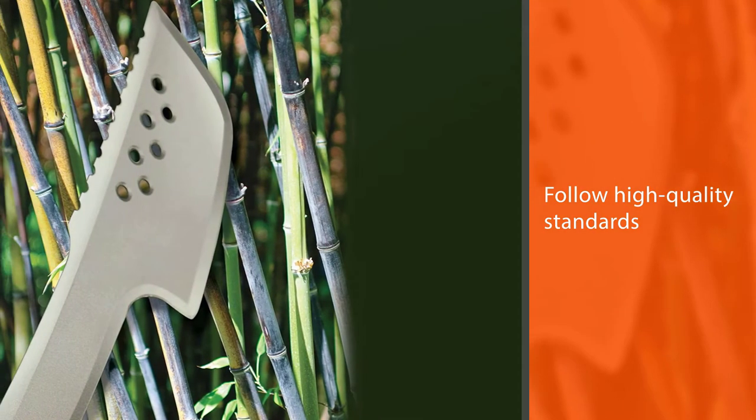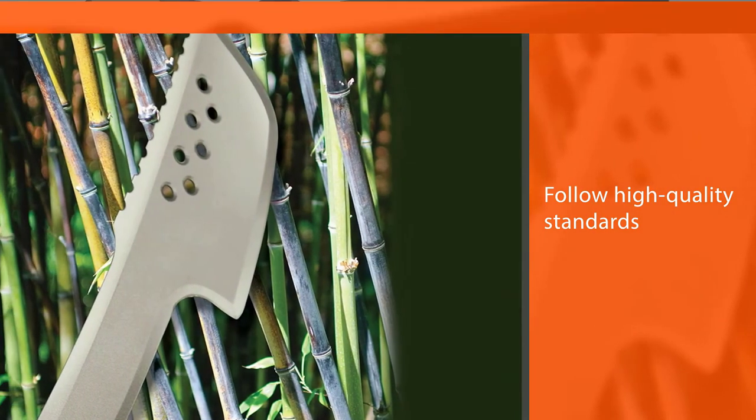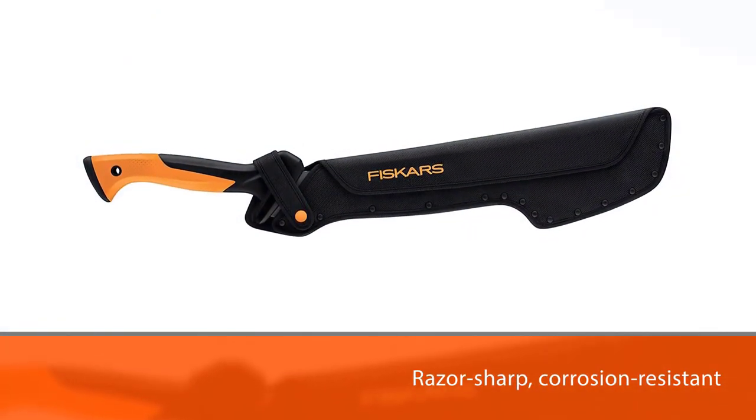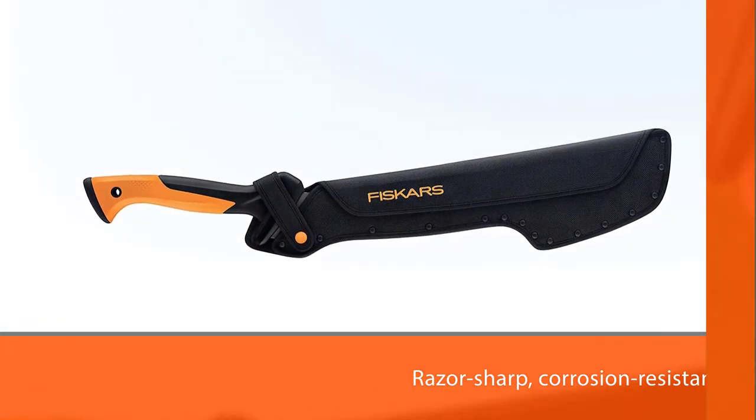Its unique design with a long head makes it a multifunctional device. The Fiskars Machete has an axe-like head, so you can also use it as an axe to clear, chop, or cut things.